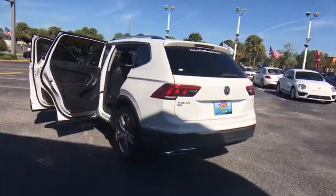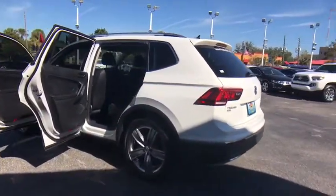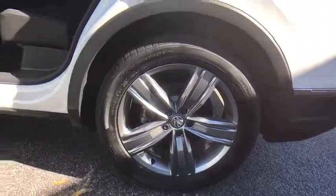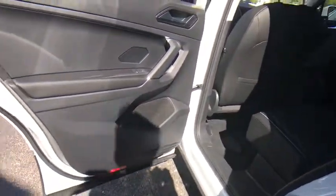Bluetooth. Leather-wrapped steering wheel. Adjustable steering wheel. Power steering. Cruise control. Keyless start. Floor mats. Four-wheel disc brakes. Auto-dimming rear-view mirror.